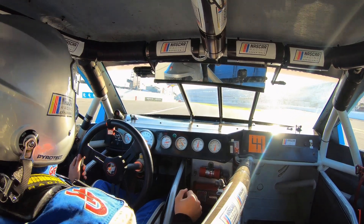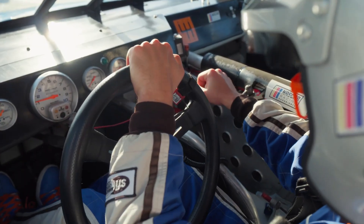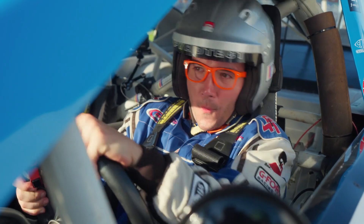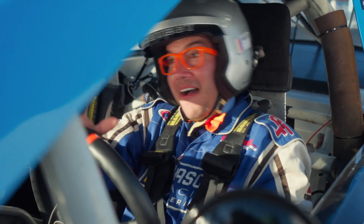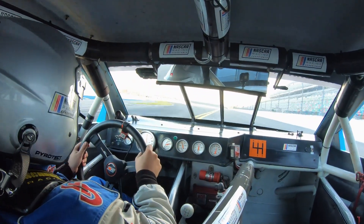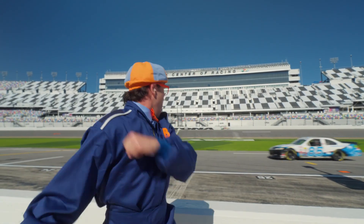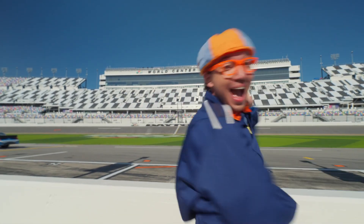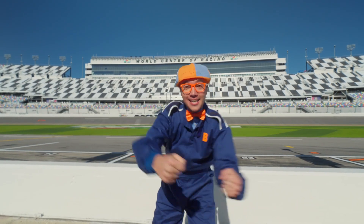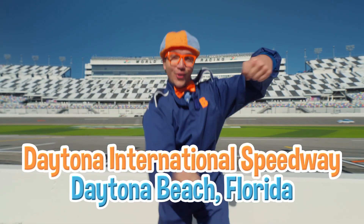Watch out! Here comes Flippy! It's me, Flippy! And today, I'm here at the Daytona International Speedway in Daytona Beach, Florida!